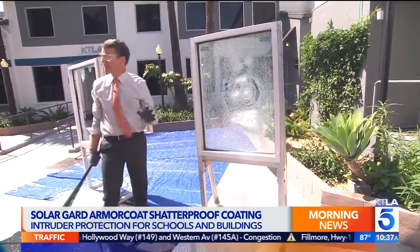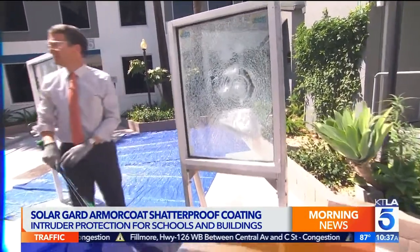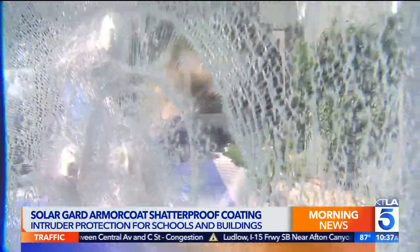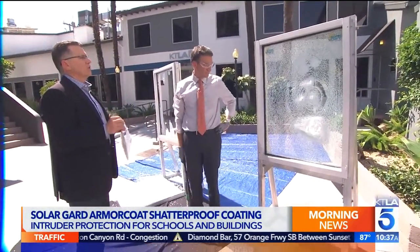Does it actually block bullets? No, it is not bullet-resistant. It is not ballistic-resistant. There is no retrofittable window film you can put on standard window glass that's going to accomplish that. But this is going to give cops a little bit more time and buy precious seconds, which will save lives.